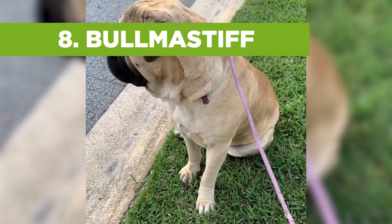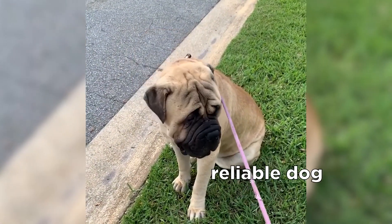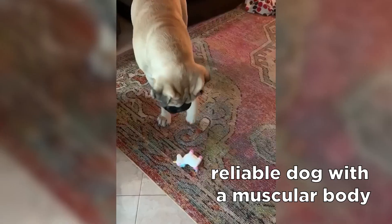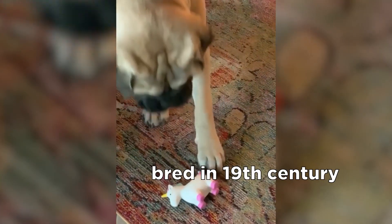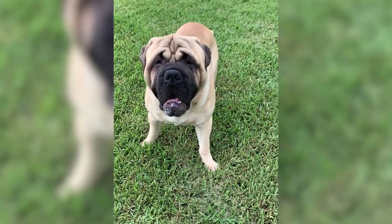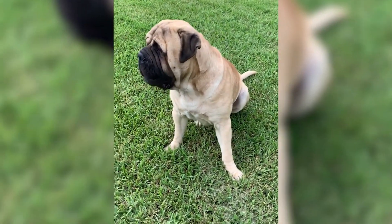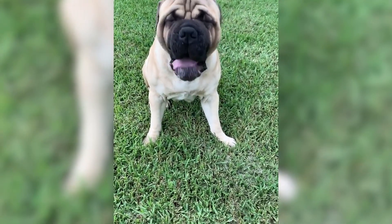Bullmastiffs are very often mistaken for pit bulls. This large-sized breed is a reliable dog with a muscular body that is a great family guardian and companion. They were bred in the 19th century by gamekeepers to guard estates. A Bullmastiff is a bit smaller in size than a Mastiff but can reach the height of 26 inches and the weight between 100 and 130 pounds.